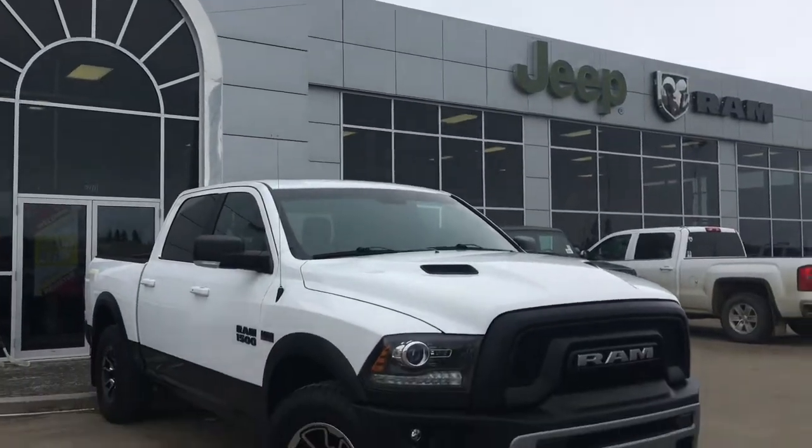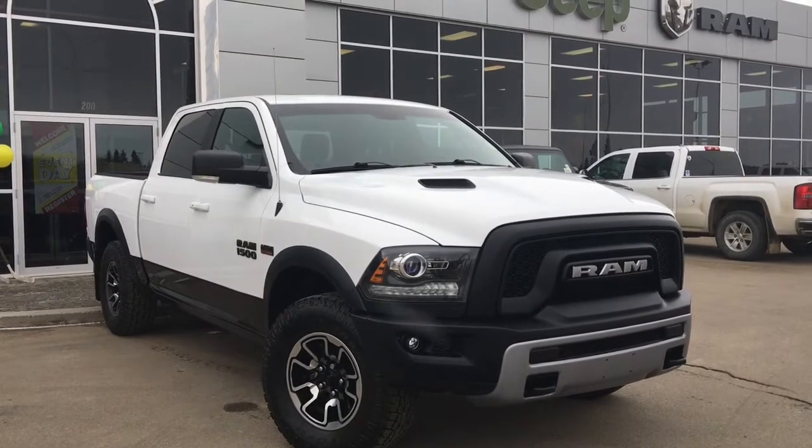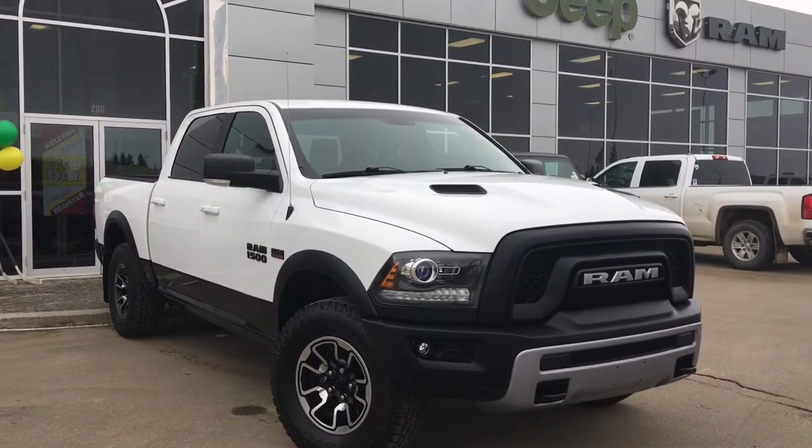Hello and welcome to Grove Dodge. My name is Jasmine and today we're going to be looking at this 2016 Dodge Ram 1500 Rebel Crew Cab 4x4 in bright white.